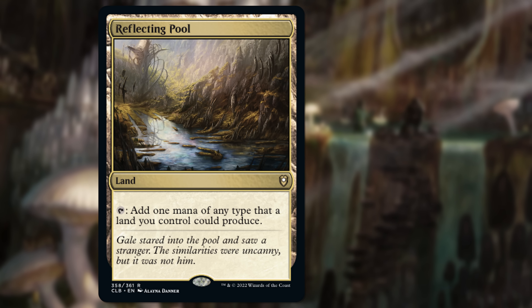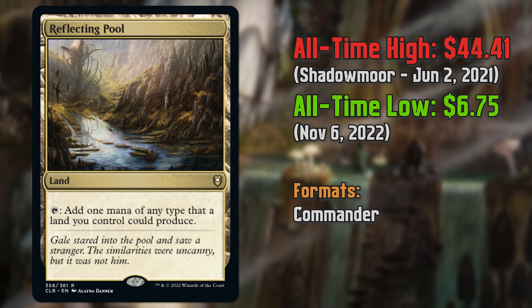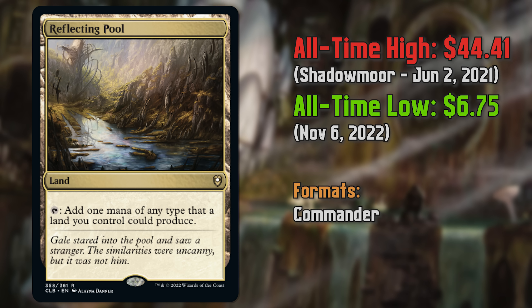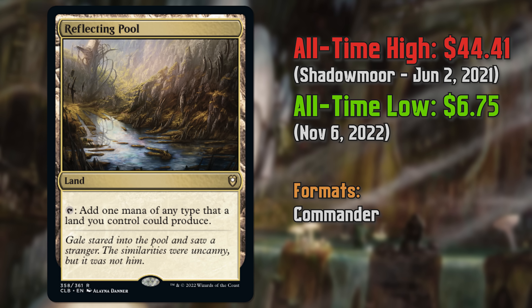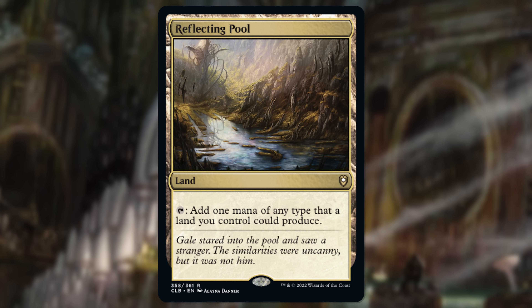Originally a Tempest card, this one was scarce for a long time. We saw it in Tempest, popped up in Shadowmoor, popped up in Conspiracy, but it still just wasn't around enough — wasn't available enough as Commander exploded in popularity. Commander Legends Battle for Baldur's Gate absolutely murdered the price of this. This is at a beautiful price to pick up. Very low risk. You could grab multiple copies of this one at this point. It's so low you can throw them into multiple Commander decks because it's just a very strong land.